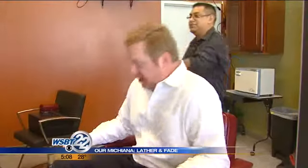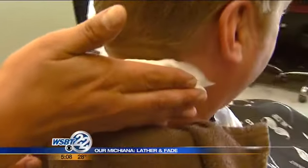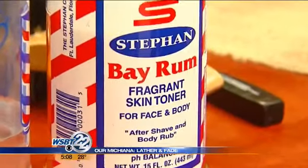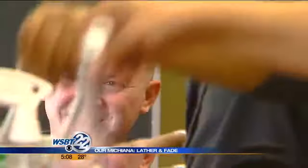The reporter couldn't resist the chance to try it. It's an old-school chair — they don't make those anymore, and it's comfortable. Jose applies the lather, and once you leave out of here you smell like you left a barbershop. There's no other smell like it — once you put that on, you know you've been to the barbershop.